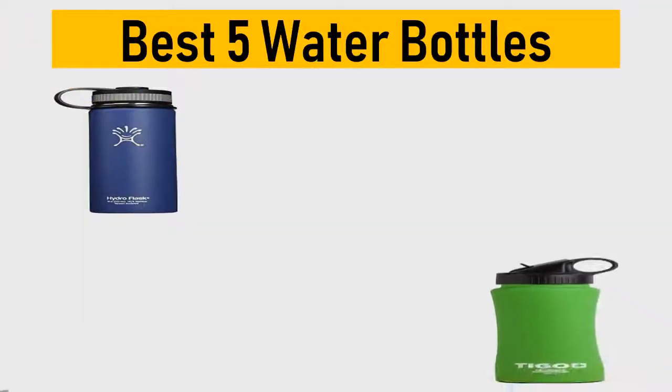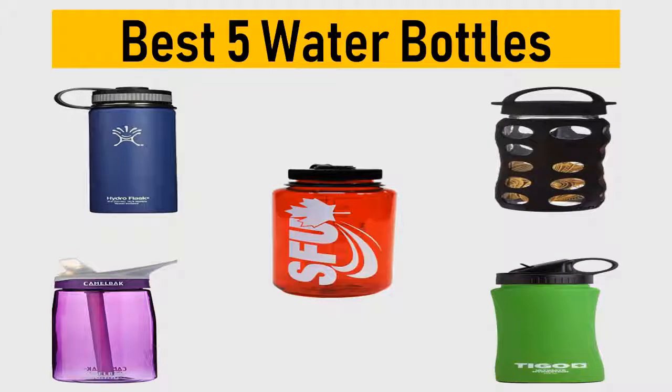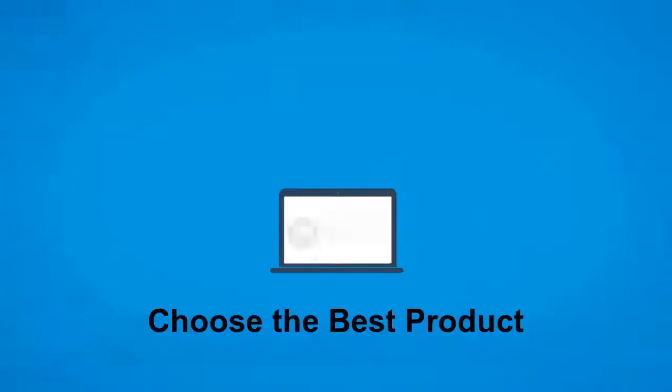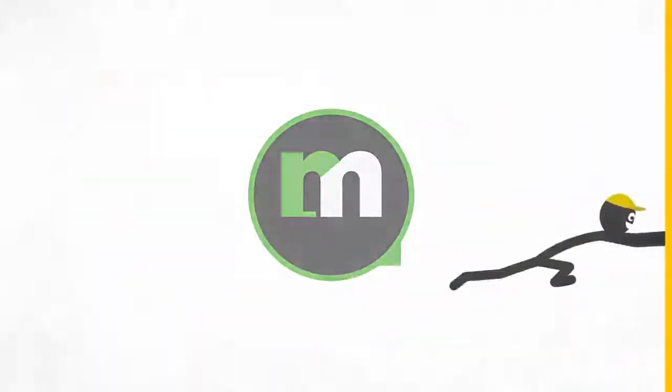Best 5 water bottles. We tried to list them based on their price, quality, durability, and more. Okay, so let's get started with the video. Hi, this is ReviewMark. We will happily help you to choose the best product. Keep watching and subscribe.